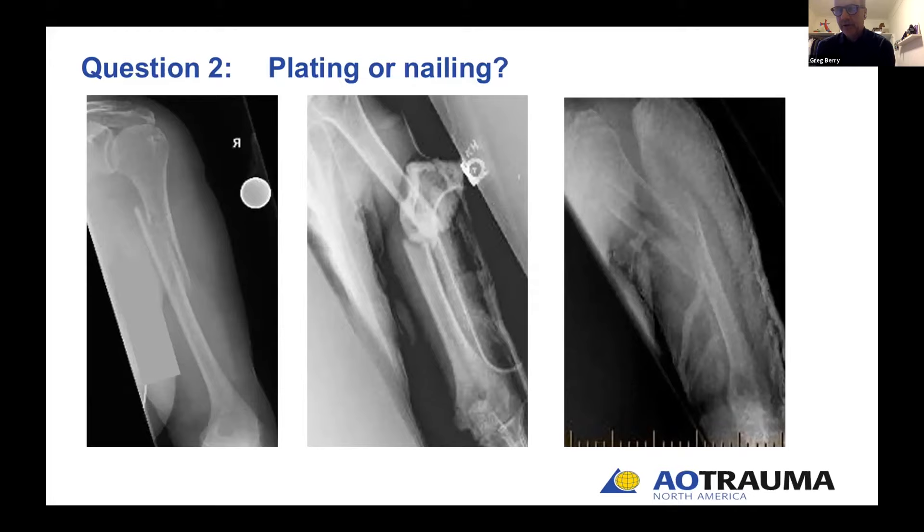Any role for locking technology? Diane: I love the newer lower-profile, nicely beveled plates, but locking screws are not my default. I use locking screws when I may not be able to get bicortical purchase, when dealing with very osteoporotic bone, or when working in a very short segment. For proximal shaft fractures extending near the articular region, a proximal humeral locking plate is very helpful and locking fixation makes sense there. But in good-quality bone, you don't need locking plate technology. Jim and Terry: No differing opinions.